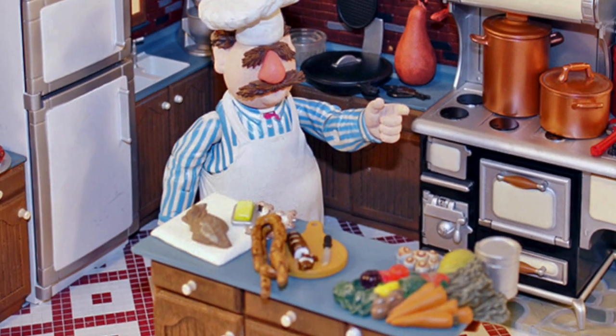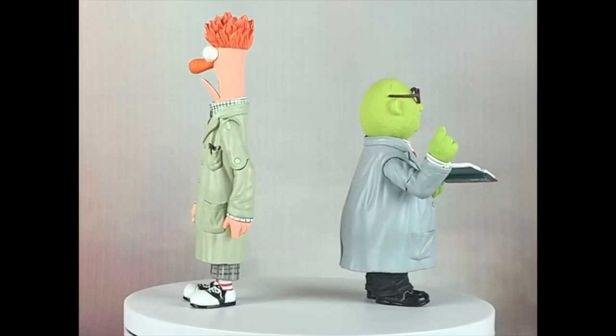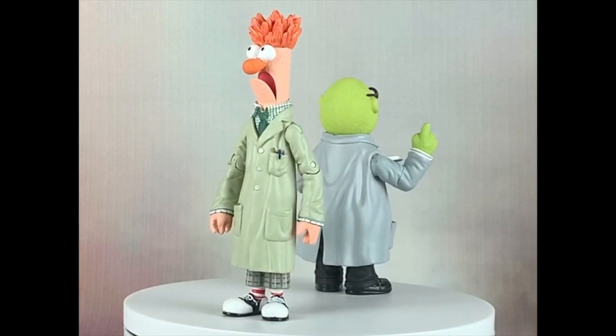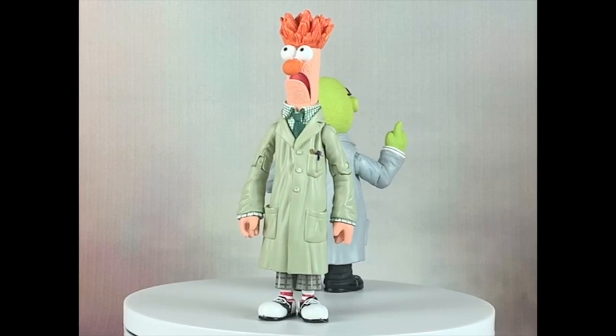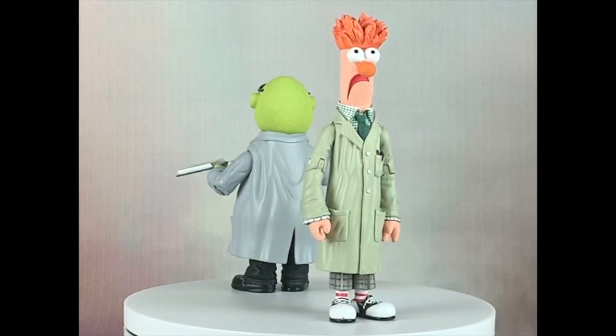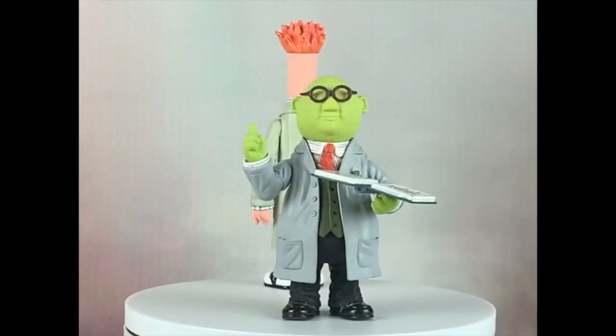In addition to the figures, Palisades also produced playsets with oodles of accessories. This particular Beaker and Bunsen I got in a combined lot of Muppets figures years ago, and never really sorted out what accessory belongs to whom, so all apologies to collector purists out there for not including their exact accessories for this short introduction. Regardless, the Muppet Labs duo are both great examples of their namesakes in terms of detail.